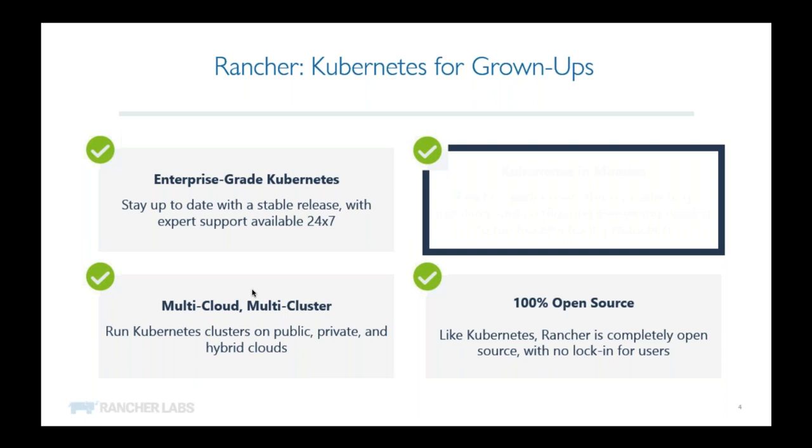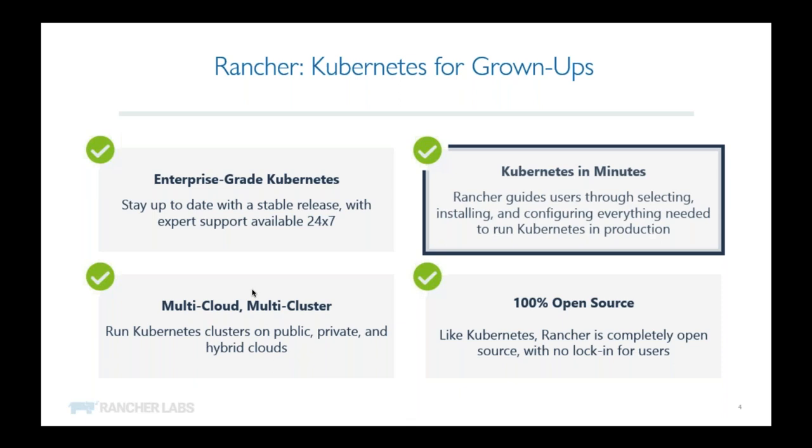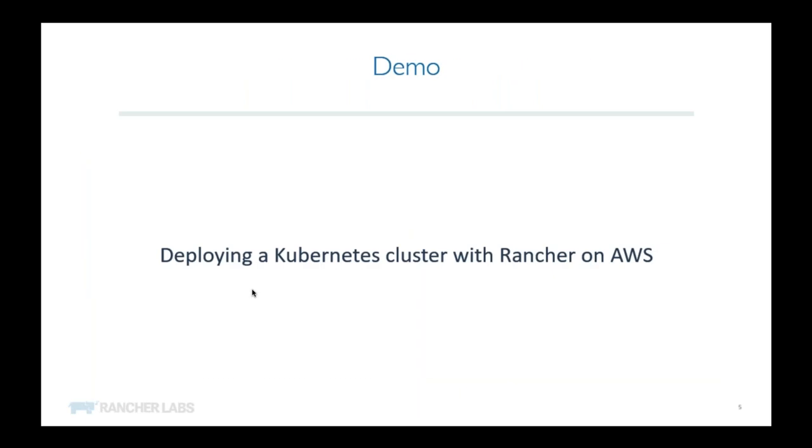We provide a 100% open source solution, so you're able to see what Rancher's doing, contribute, and also get support from Rancher on a supported platform. Once you've deployed Rancher, getting up and running with Kubernetes is a matter of minutes — and I'm going to show you that now.